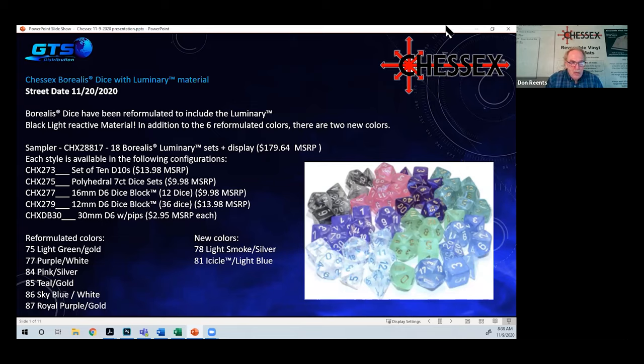This is the first time Chessex has used a street date as opposed to a release date. In the past, they'd tell distributors when they could ship to stores, and stores could start selling. Now with a street date, all retail stores should receive the product one or two days before the date they can sell it, so everyone has it at the same time. Many distributors said they preferred it this way, as street dates are becoming more common. All distributors have had their pre-orders shipped and product is starting to arrive. Work with your distributor and GTS to get items in so you can start selling on November 20th.